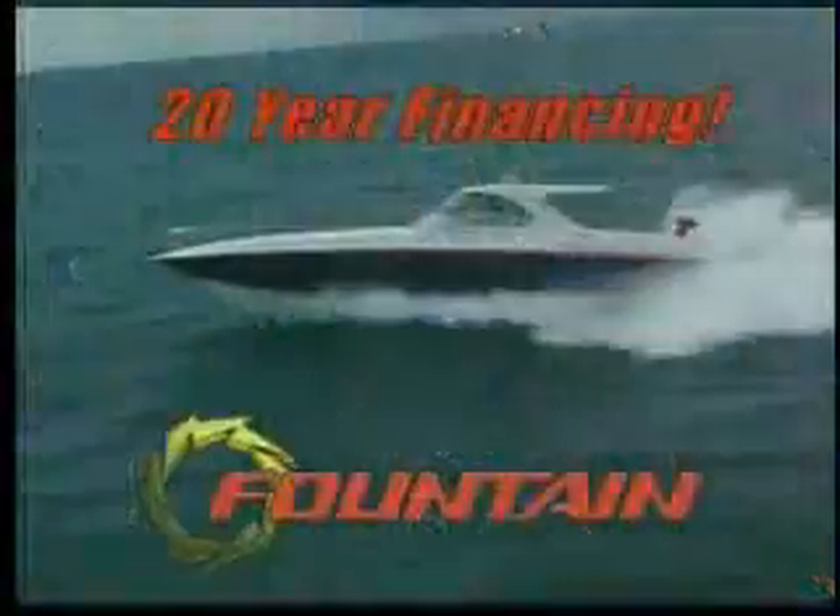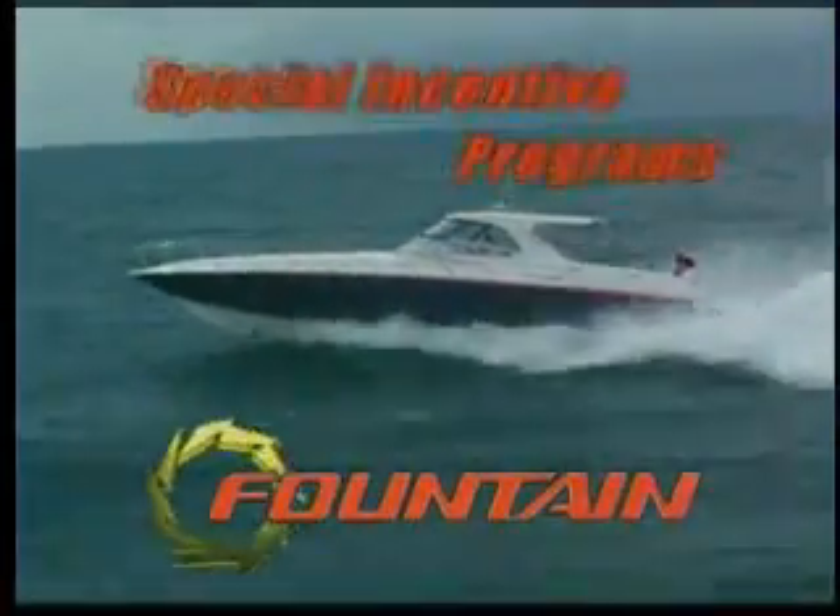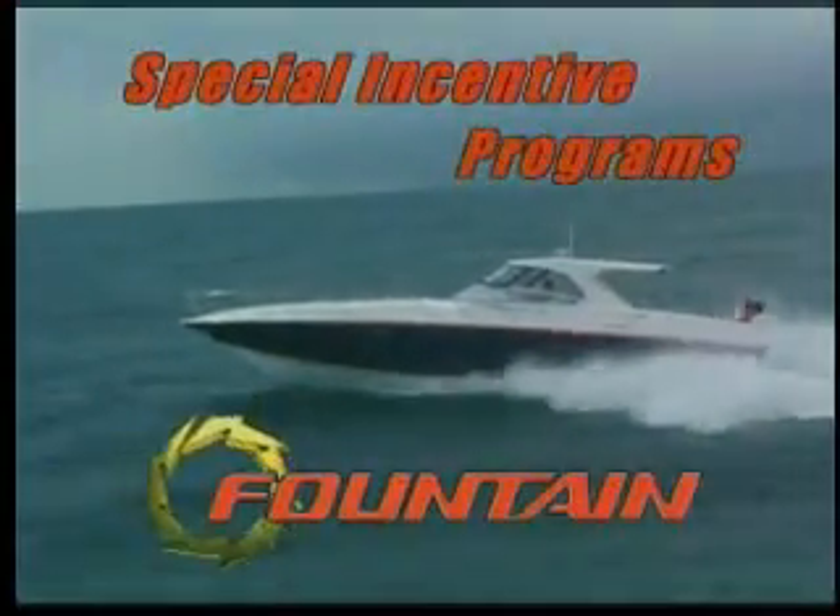We can put you into a Fountain at one of the most competitive prices in the industry. With Fountain's 20-year financing and special interest incentives, we have an ultra-competitive price. For what you get, nothing beats the value that you receive from Fountain.